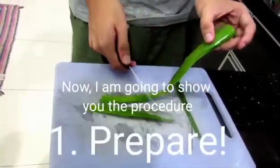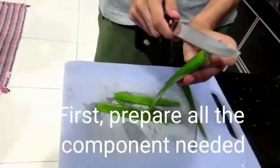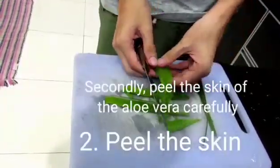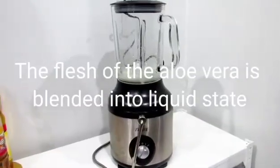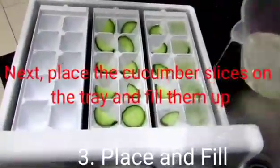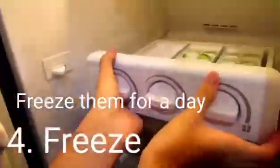Now I am going to show you the procedure of making the fluid ice. First, prepare all the components needed, which are aloe vera, cucumber slices, and ice cube trays. Secondly, fill the skin of the aloe vera carefully. The flesh of the aloe vera is blended into liquid state. Next, place the cucumber slices on the tray and fill them up with the blended aloe vera liquid.